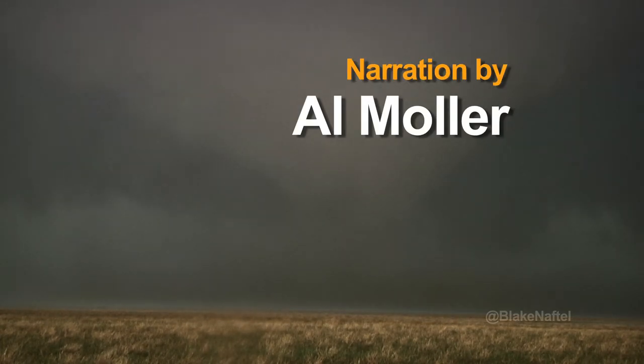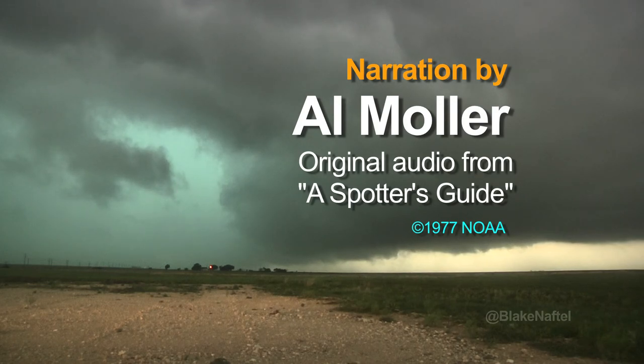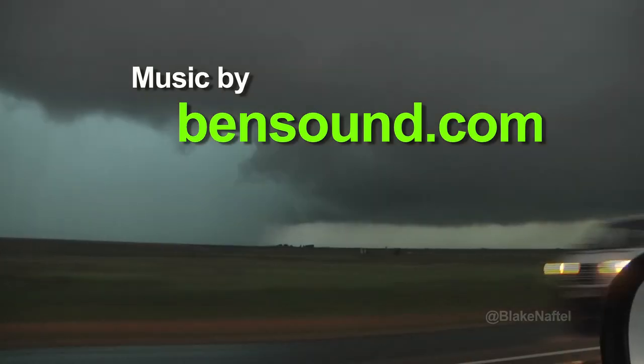We can't prevent tornado devastation, but with early warnings, we can save lives.